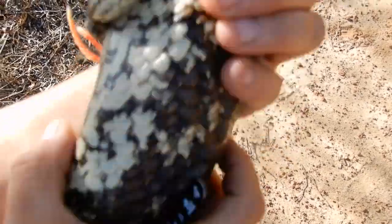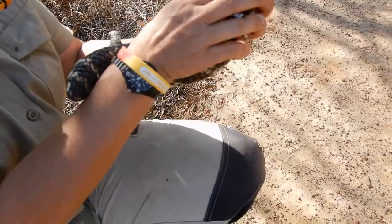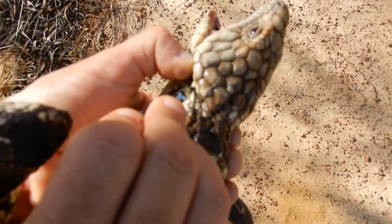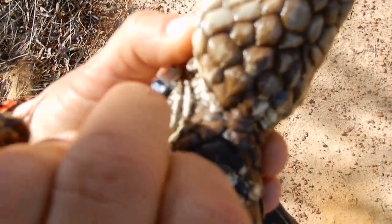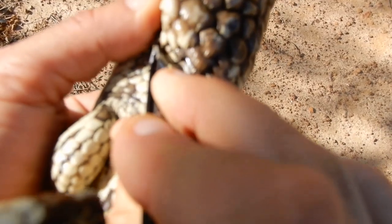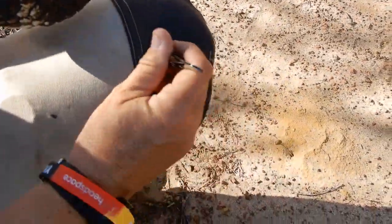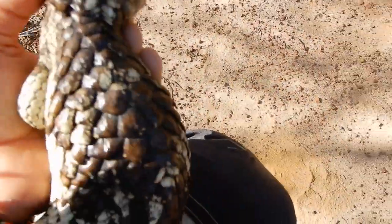That dead skin from last time. Give her a good check over — another one right there behind the head. Don't bite me. I know you're grumpy, but hey, we're trying to help you. Another one there. See how they sit under the scales? I'm trying to get this tick right there. Oh, there's another one underneath it — that's what's making it so difficult. She's got a few. One more under there. Got it.